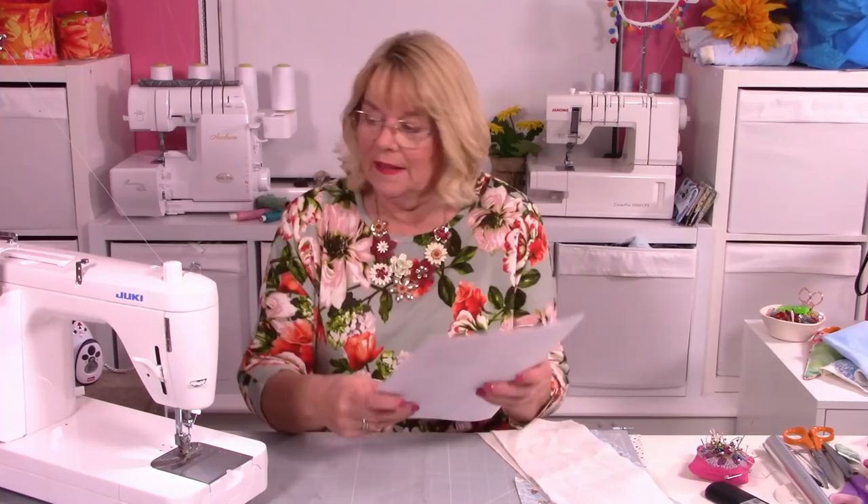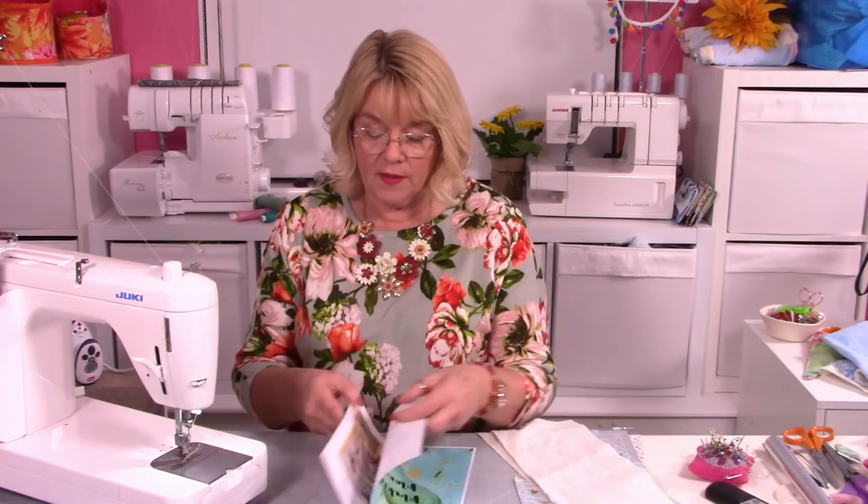I'll have the pattern to one side so I can refer to the pictures along with you when you come to make it. You don't have to make it now. You can make it any time you like because this Facebook Live will always be on my page under video. I'm going to put it on YouTube tomorrow as well, so you can find it there.